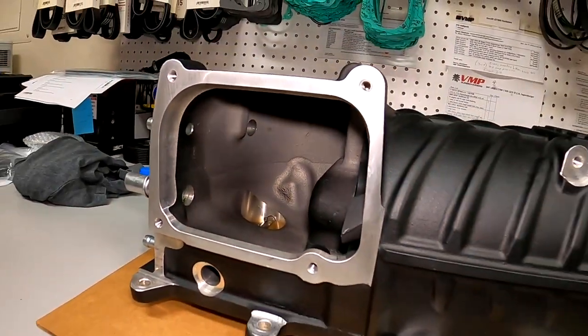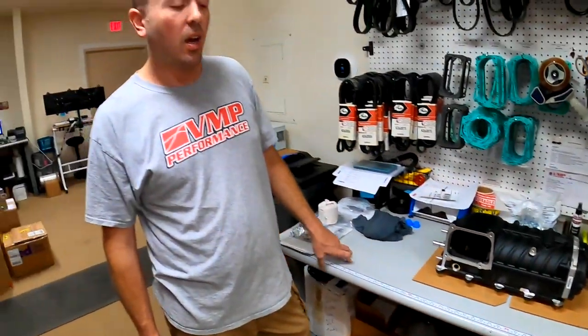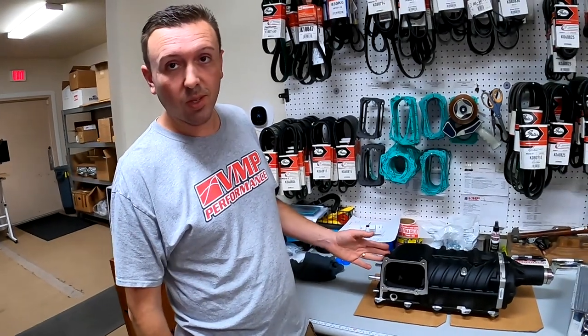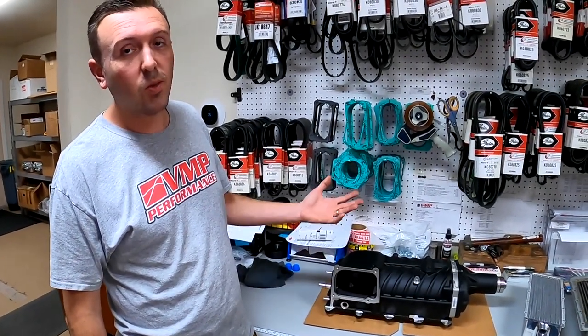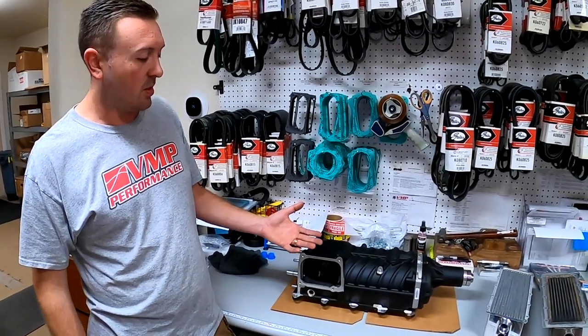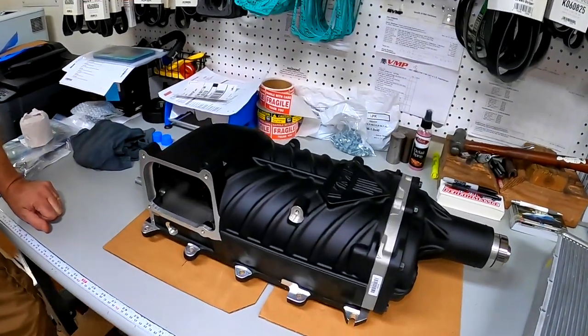If you want a stage three on these, you're going to have to talk to Jokers about porting it. VMP does not plan to produce a stage three, just stage two. It's a smaller market, but they still want to provide something for all those Cobras, even if there are fewer options.